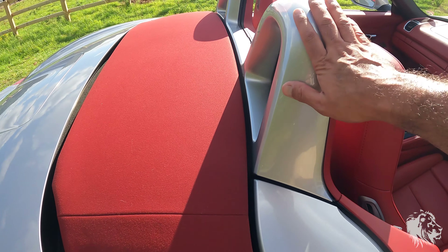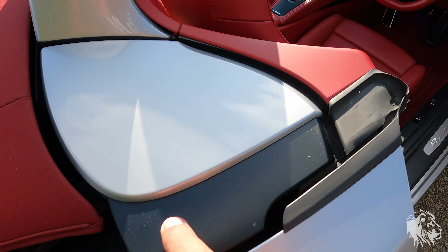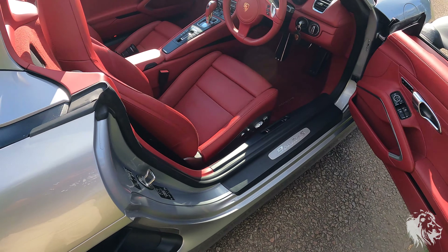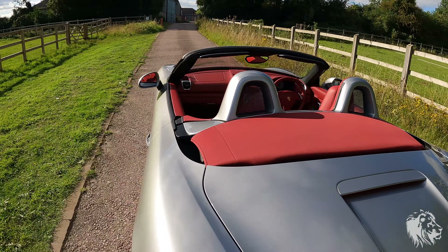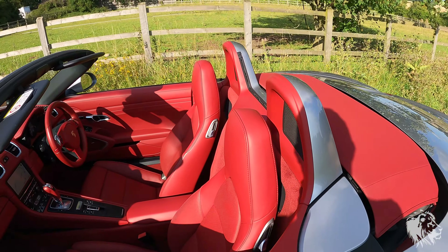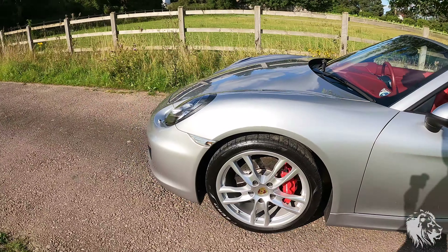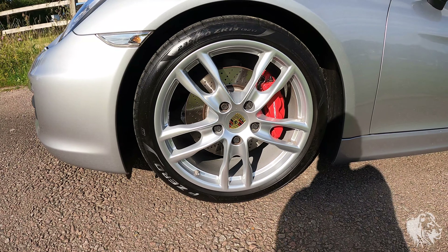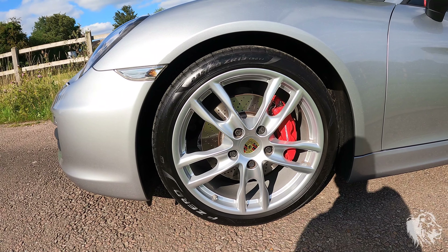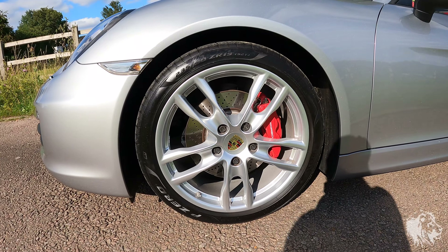The exterior has the optional painted rollover hoops — they're normally a satin black plastic finish, so it's really nice that they've been finished body colour, making a feature of those rollover bars when the hood is down. It's also got the Boxster S Mark II wheels at 19 inch, which is a connoisseur's choice. The 20s do ride well, but the 19s give a noticeably more supple ride.